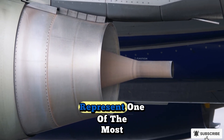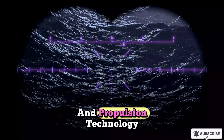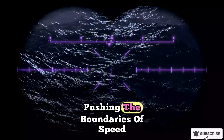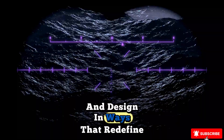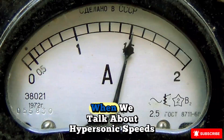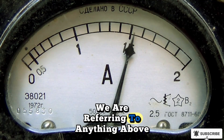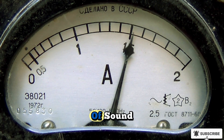Hypersonic jet engines represent one of the most fascinating frontiers in aviation and propulsion technology, pushing the boundaries of speed, efficiency, and design in ways that redefine how we think about flight. When we talk about hypersonic speeds, we are referring to anything above Mach 5, which is five times the speed of sound.